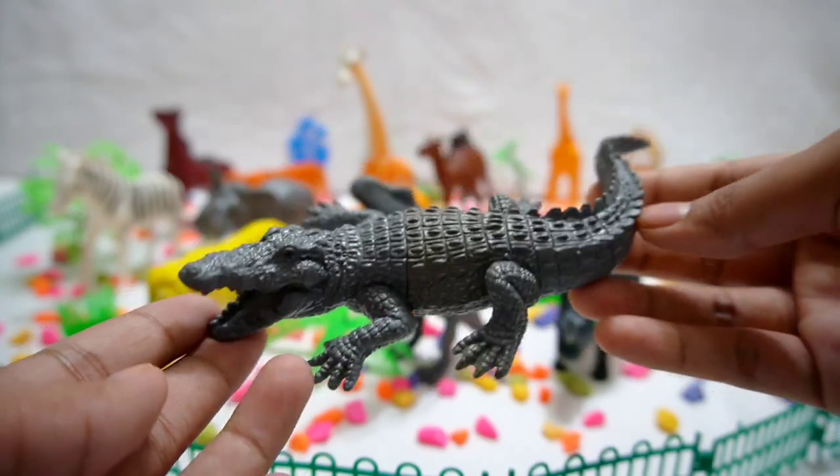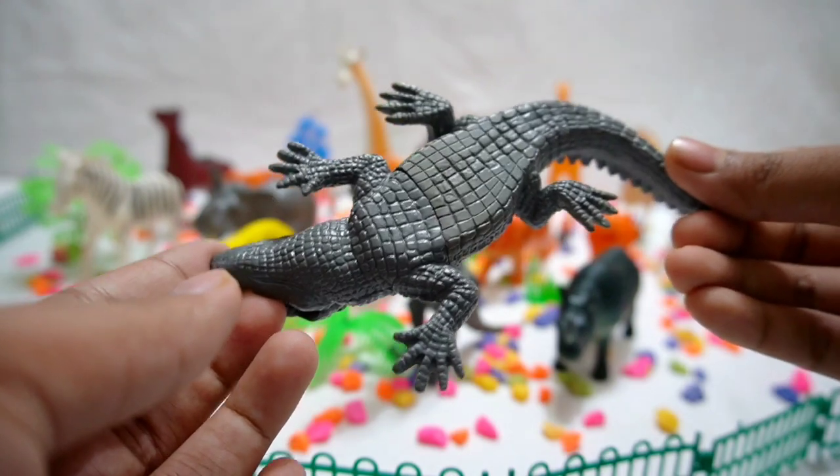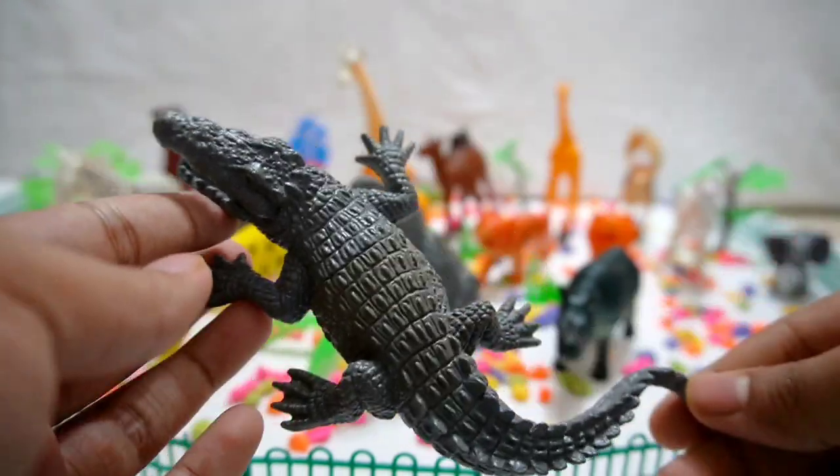Crocodile! Slither into the world of the fearsome crocodile. Watch it glide stealthily through the water as we learn about its powerful jaws and ancient lineage.